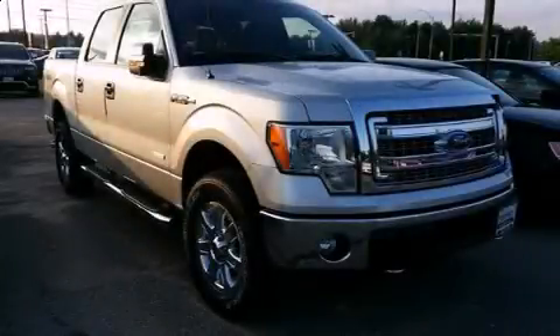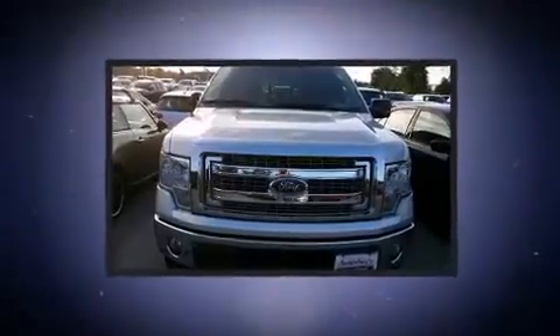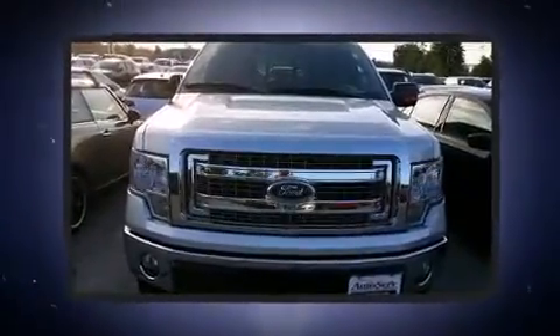Introducing the 2014 Ford F-150. It features four-wheel drive capabilities, a durable automatic transmission, and a 3.5-liter six-cylinder engine.